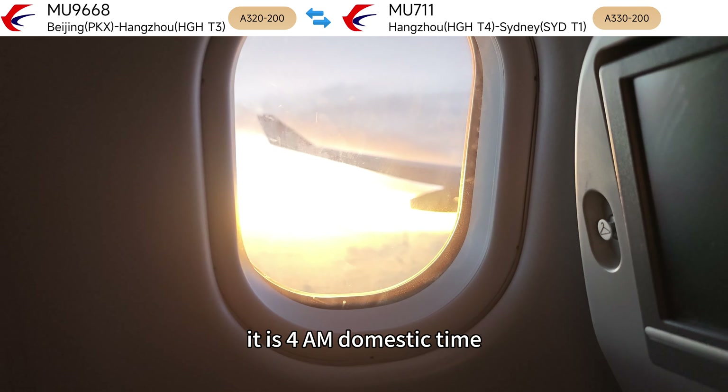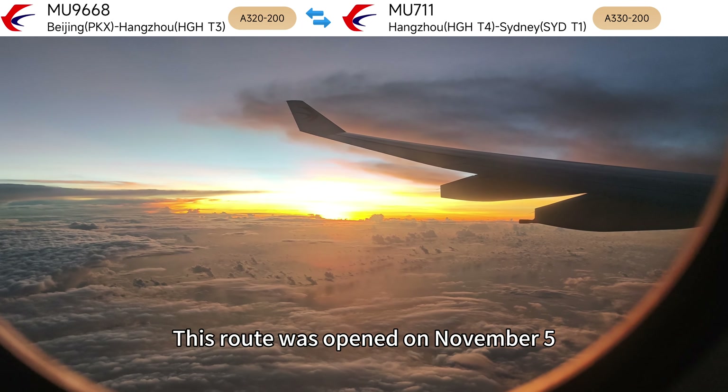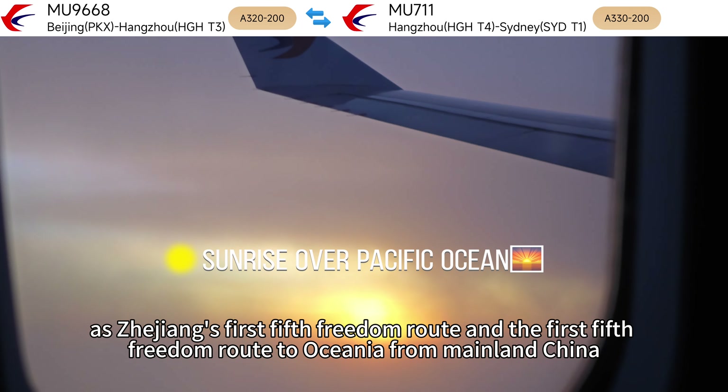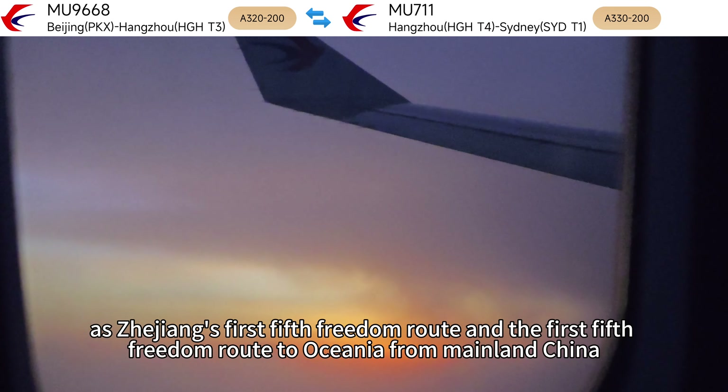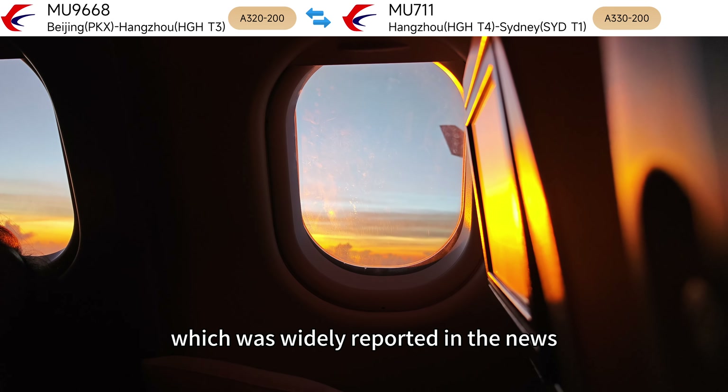Good morning — it is 4am domestic time, and we are now over Indonesia. This route was opened on November 5th, 2023, as Zhejiang's first fifth freedom route and the first fifth freedom route to Oceania from mainland China, which was widely reported in the news.